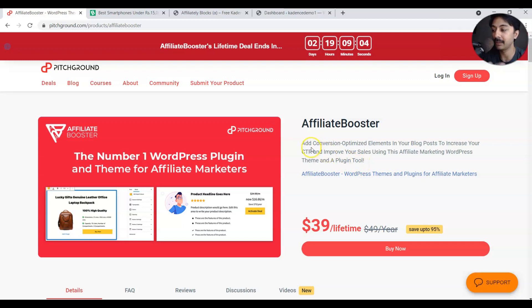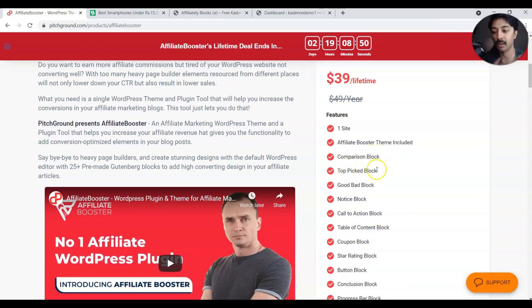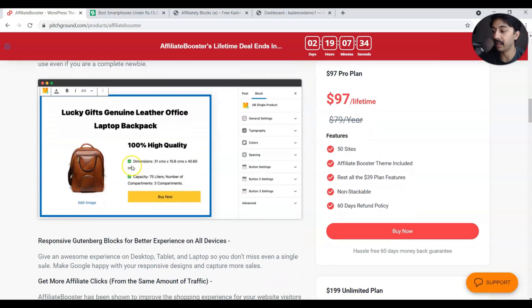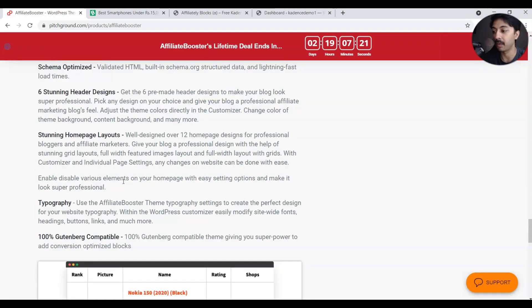While thinking about what blocks people might need for their blog or affiliate marketing website, I came across this AppSumo deal where they are selling an Affiliate Booster theme with a lifetime license for $39. If we scroll down to their features, they have a comparison block, the topic block, the pros and cons block, notice block, call to action block, and a lot of other stuff.